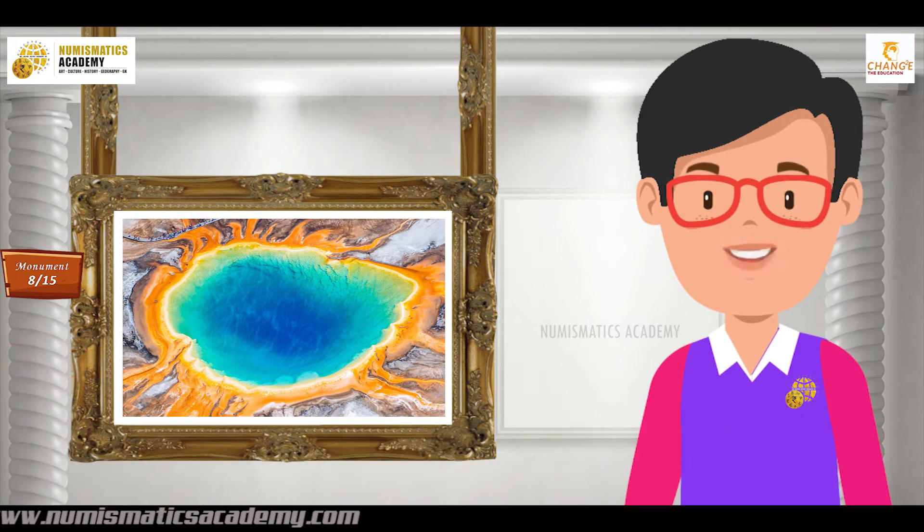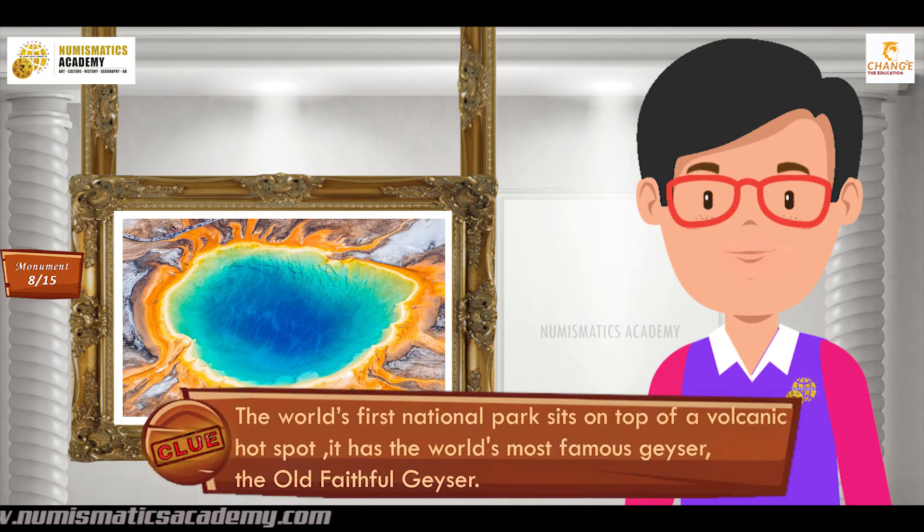Did you find it? If not, here's another clue. The world's first national park sits on top of a volcanic hot spot. It has the world's most famous geyser, the Old Faithful Geyser.